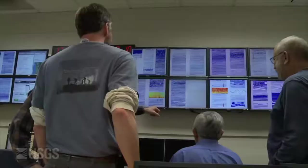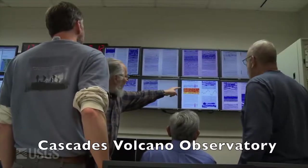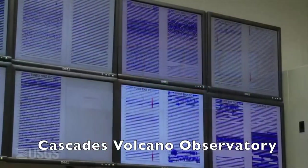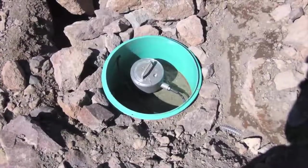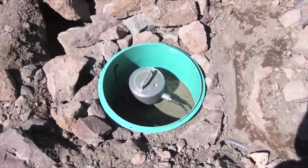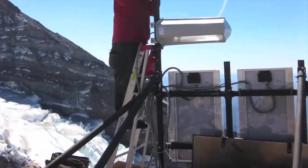The second thing we do is short-term forecasting. The short-term forecasting is done by listening to what our sensors in the field are telling us — looking at the data that comes in 24-7 from our seismometers, our ground deformation instruments, and what I call our gas sniffers. And that allows us to understand the short-term behavior of a volcano.